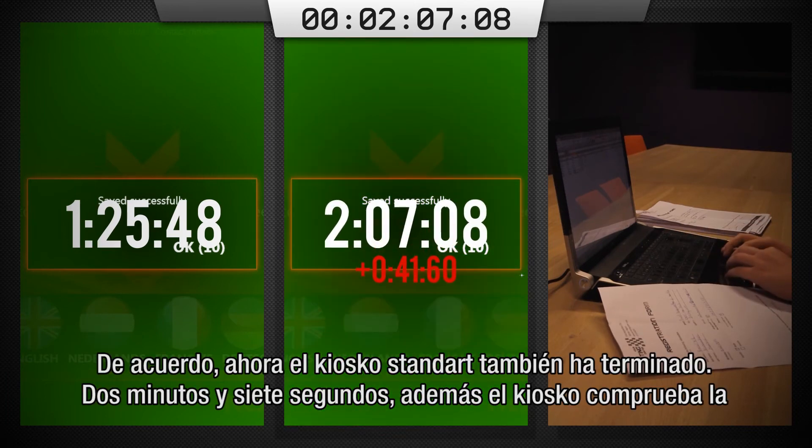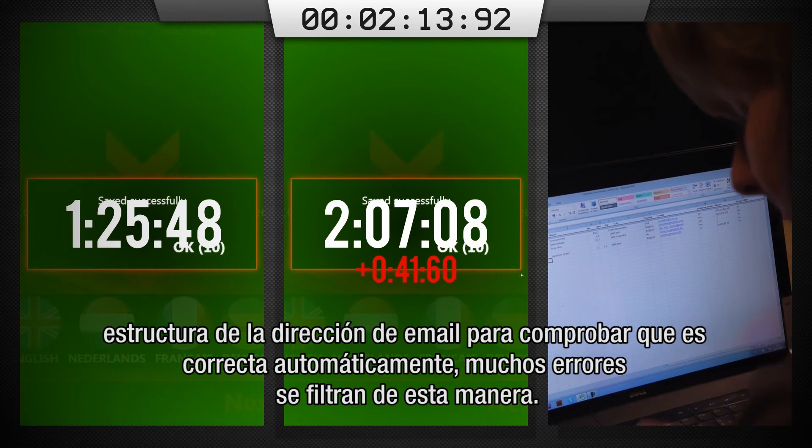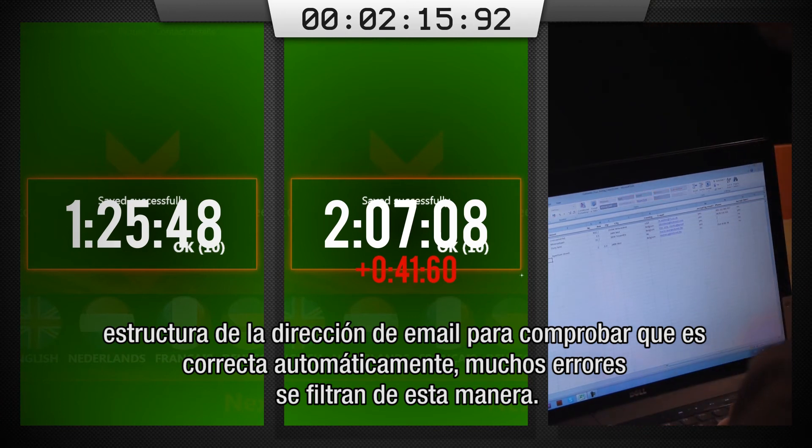Now also the normal kiosk has reached completion — 2 minutes 7 seconds. Because our kiosk checks the structure of an email address automatically, a lot of errors are already filtered out.